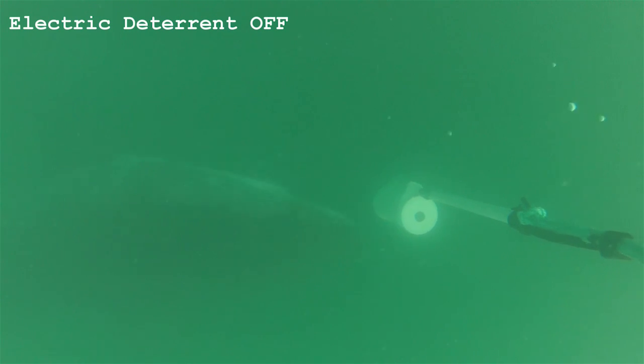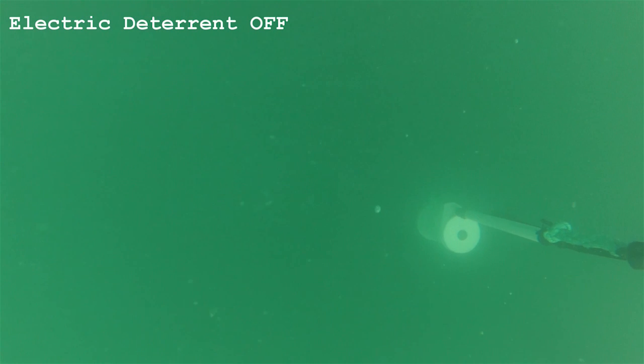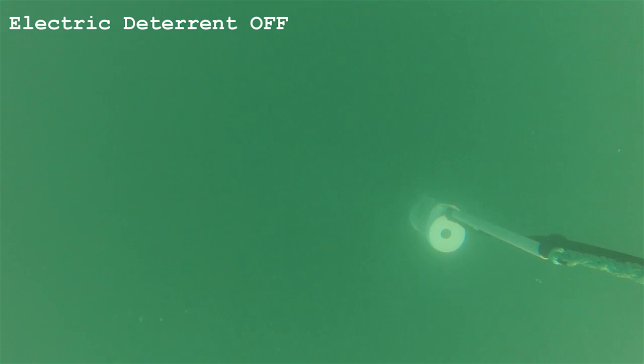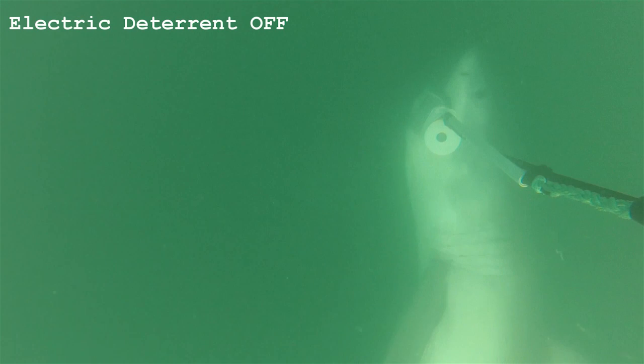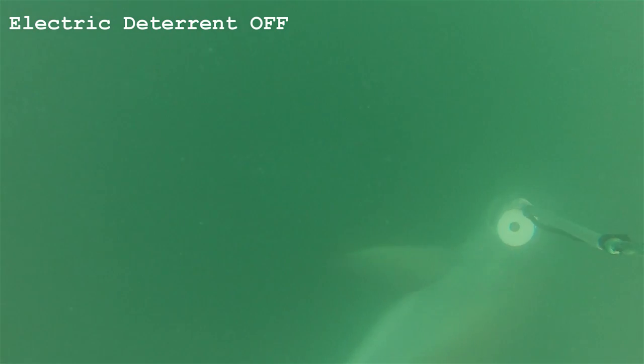As you can see here, this is a large 4-metre long great white approaching an inactive shark shield where it's attracted by the bait and is in fact mouthing the inactive shark shield. This was one of over 300 encounters and one of 40 individual great white sharks that we were able to monitor during the study.